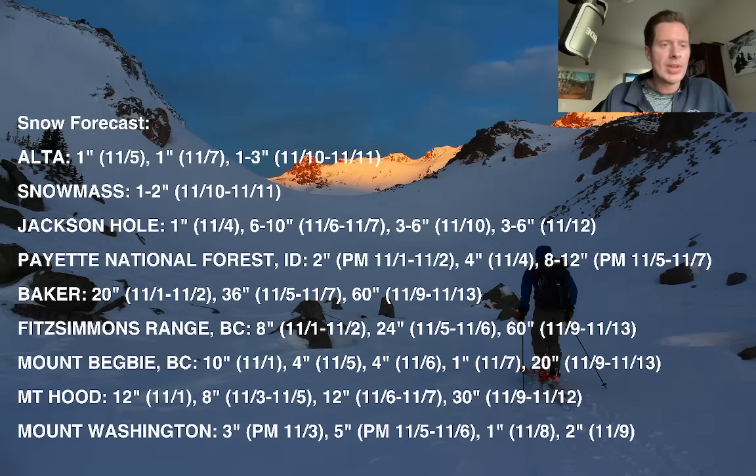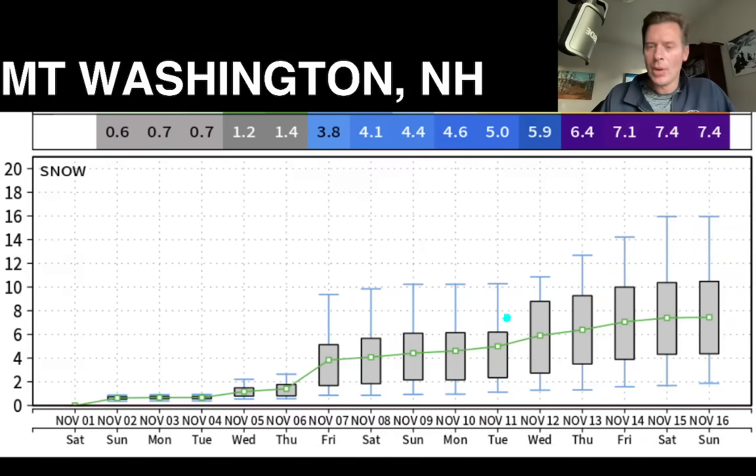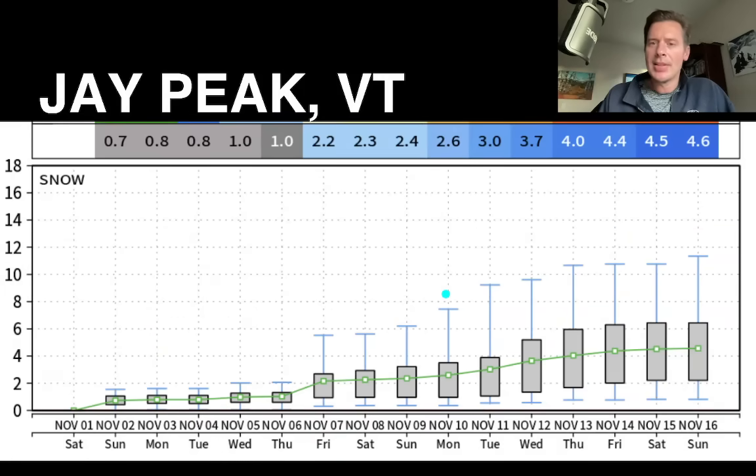Let me show you some of the plumes. Here's the plume for Mount Washington: very light to start, and then by the end you can see three or four little waves bringing us to about 7.4 inches on the ensemble mean by November 16th. Some of the error bars are up around a foot. Jay Peak, Vermont — this takes us up to the northern reaches of Vermont and squeezes out about four or five inches of snow by November 16th. Pretty slow to start, and then things move up slowly, with some of it on Jay Peak being elevation dependent.